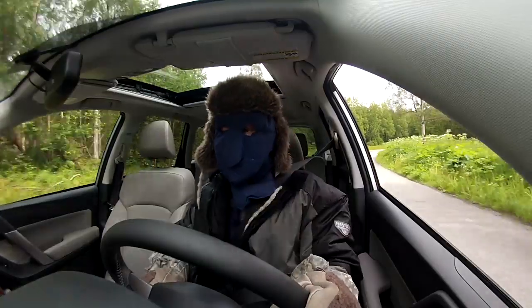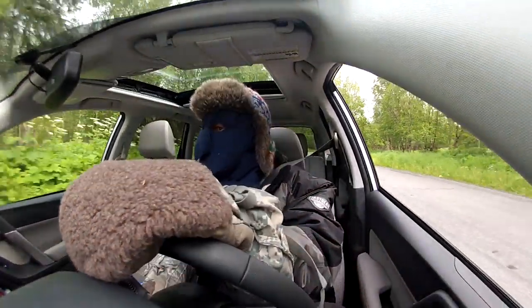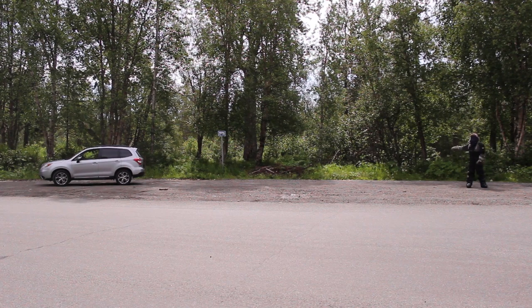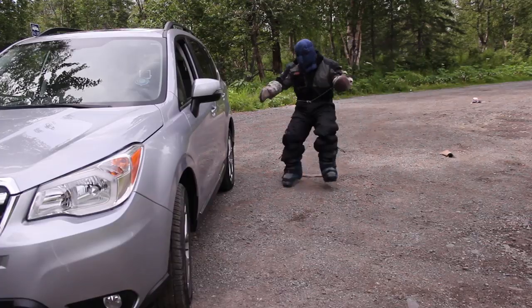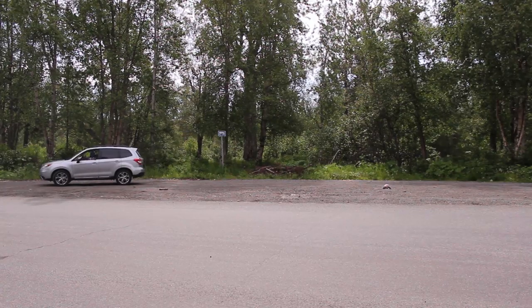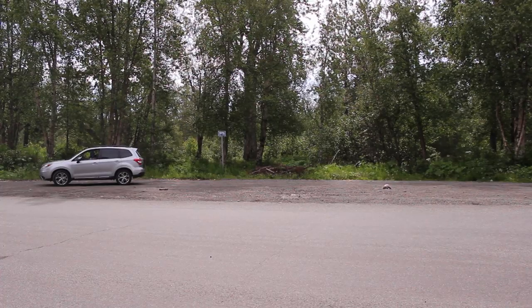Our next test involves something that all Alaskans hate to talk about but need to know when buying a vehicle: the bear run factor. How quickly can I get to that car and into safety before a bear eats me? It's about 15 yards. This model Forester comes with keyless access — if the key fob is in your pocket, the door will unlock as soon as you touch it. Perfect for escaping grizzly bears.